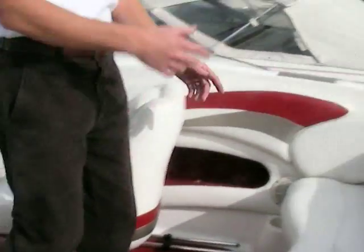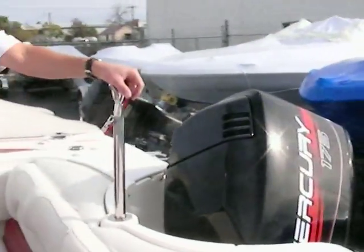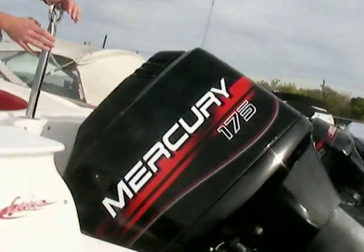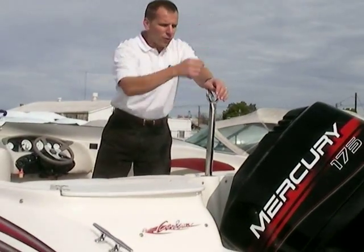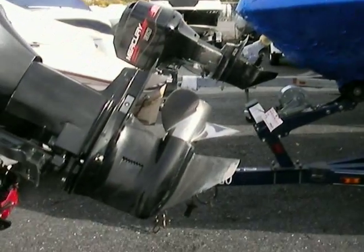A great ski boat with 175 horsepower — I would classify this as almost like a barefoot boat as far as the performance you get out of it. There's a ski tow pylon here as well. Everything up and over the engine, so you don't have to worry about harnesses over the back. Everything is right here.